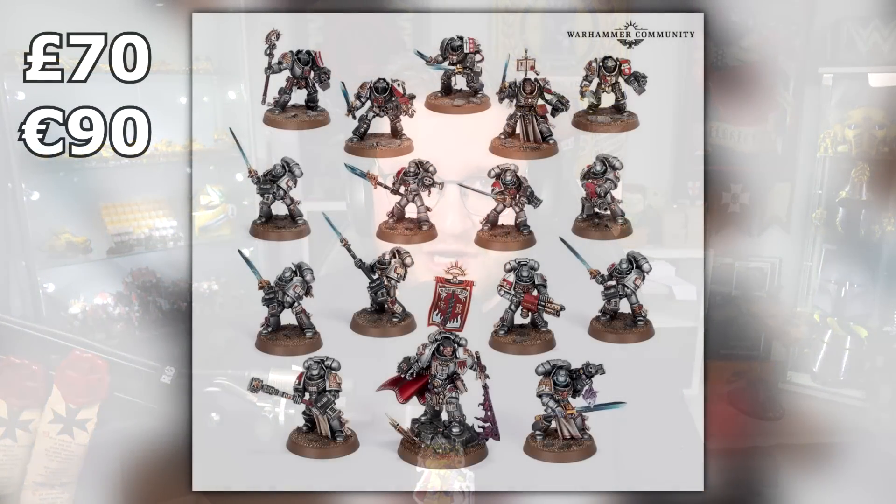Jumping over to something way more loyalist — I absolutely love Gray Knights. The Gray Knights combat patrol is led by none other than Castellan Crowe, a brand new model. It's confirmed at 70 British pounds, or 90 euros. The only thing for me is the Strike Squad are looking a little bit old. Hopefully with 10th edition coming out, Gray Knights get some love with a fancy upgrade.